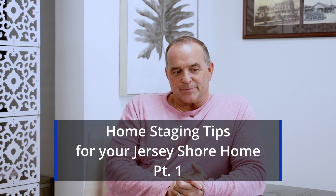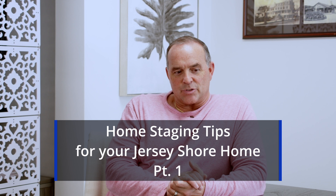Setting up the house — home staging, videography, and photos. Let's talk a little bit about that today when it comes to selling your property.